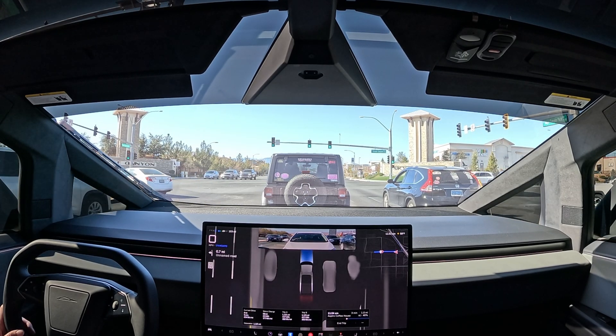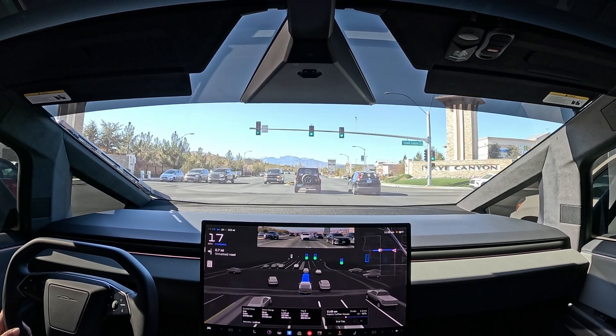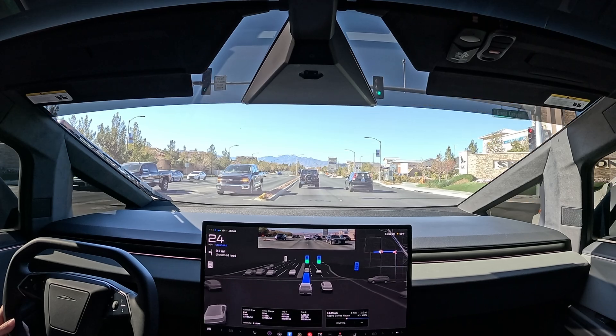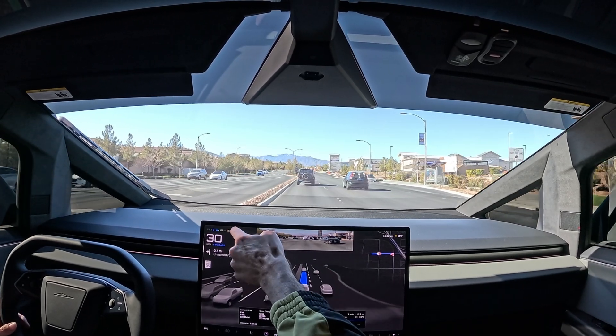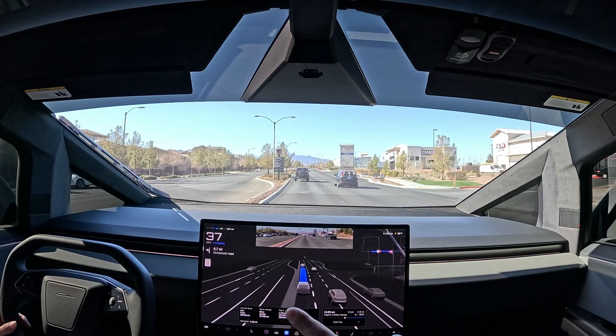We got the green light. On today's drive we're heading to Aspire Coffee, then we'll route from Aspire to the West Tropical Supercharger to top up. Currently we have about 153 miles and 47% on the battery. Let's go ahead and put it into Hurry Mode.